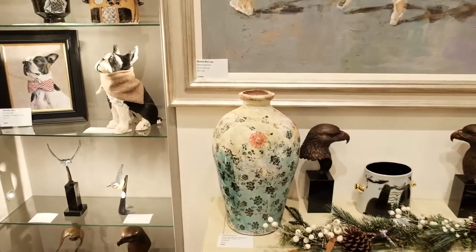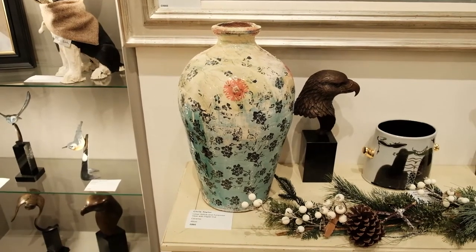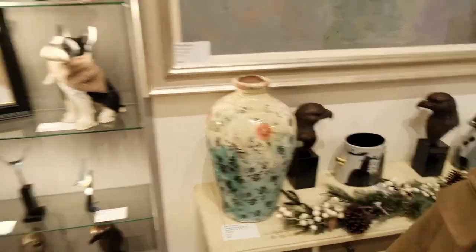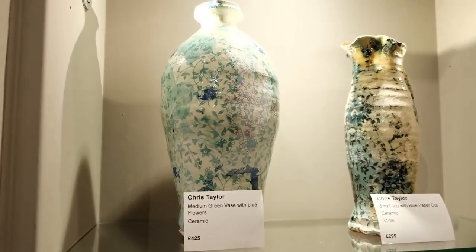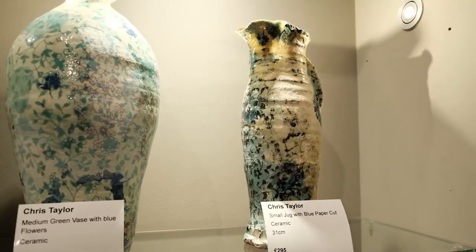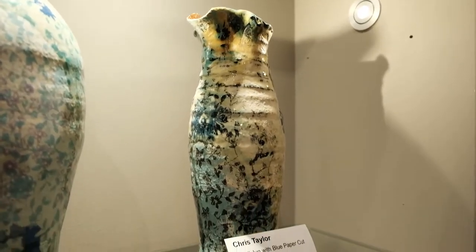Below it we have new ceramics by Chris Taylor, one of the best ceramicists in the country. They arrived Sunday and already I think three of the big pieces are away. This one is 895 pounds. If I just move you up to the shelves you'll see a couple of smaller ones: 425 for the medium green vase with blue flowers, and then a small jug with blue paper cut for only 295 pounds.